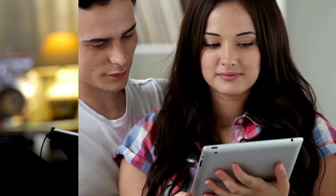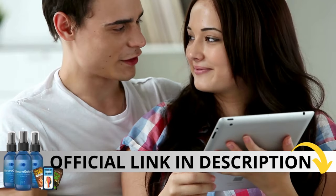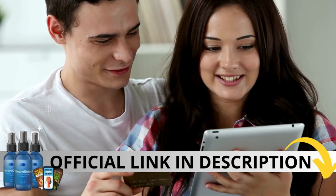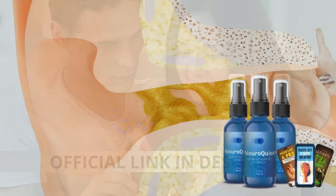The first thing you need to know about NeuroQuiet is to be careful with the website you're going to buy from, because NeuroQuiet is only sold on the official website. I left the link to the official website down below in the description of this video.